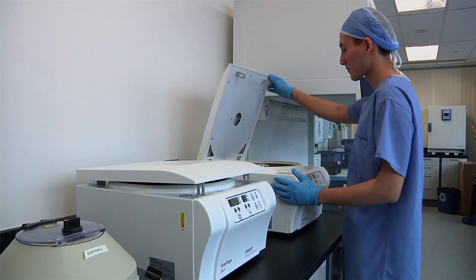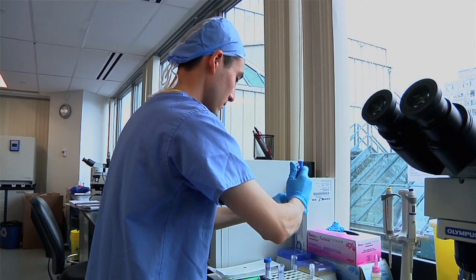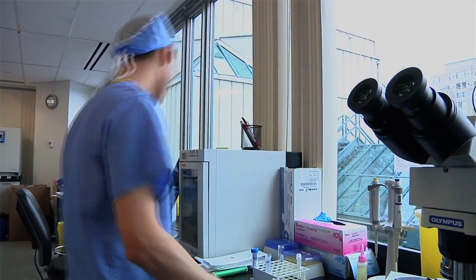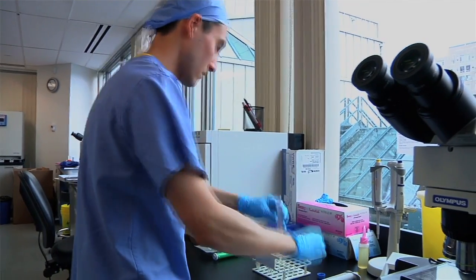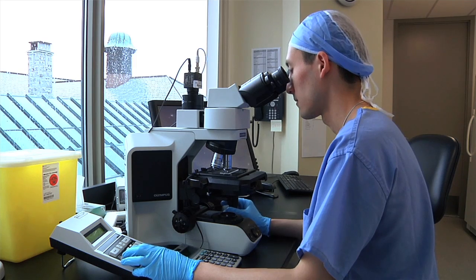We focus much of our energy here at ALLAH on getting people pregnant. But we also care about the first part of pregnancy — a time when a lot of women and couples want to learn more about their baby. The latest, most accurate test is called non-invasive prenatal testing, or NIPT. It's a blood test where we look at the baby's DNA in the bloodstream of the pregnant woman to determine if they have certain chromosomal problems. It's nearly going to replace amniocentesis — it's that accurate.